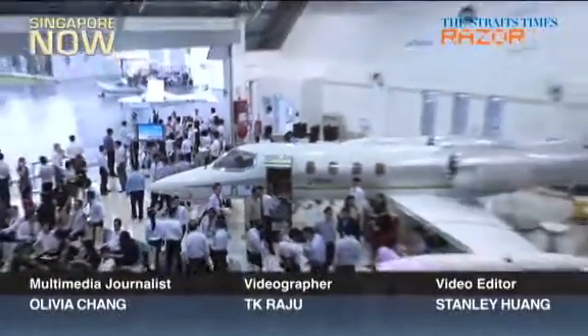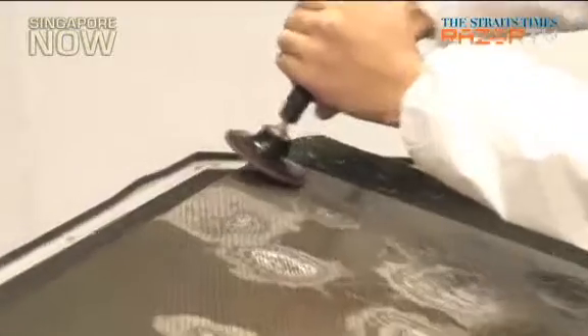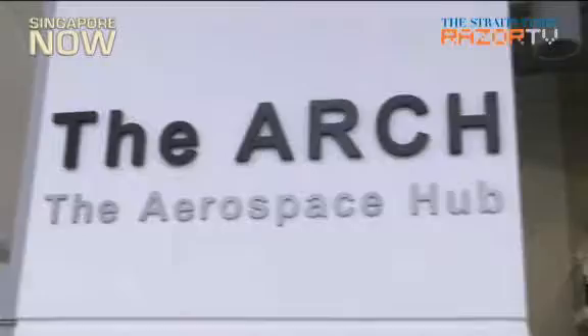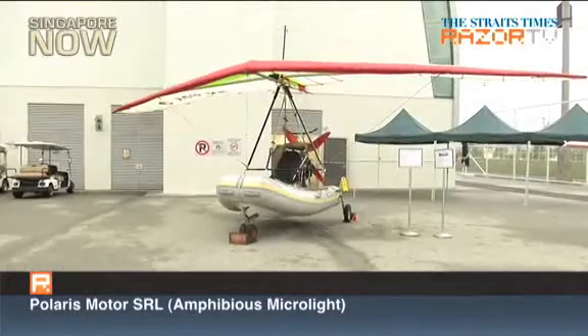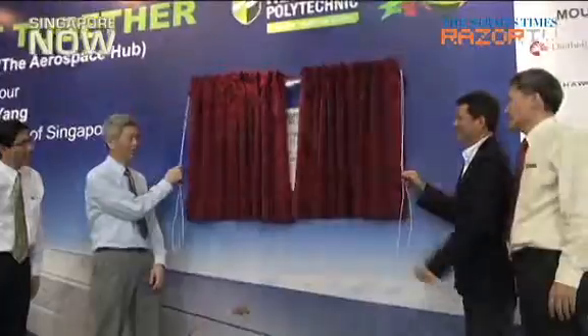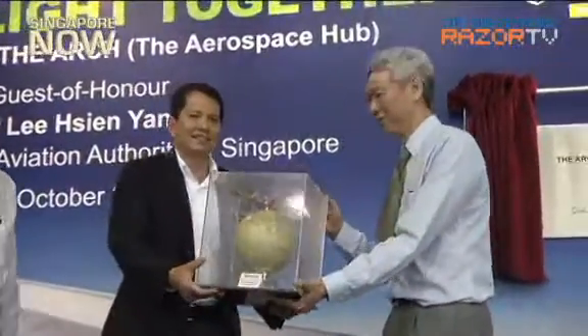Want to work on an aircraft in a real-life hangar? That's what the 300 aerospace and aviation students at Republic Polytechnic get to do. The hangar comes with three aircraft: the Learjet 35, the Jairbiru J160, and the amphibious microlight, and was officially opened by guest of honor Lee Hsien-Yang, chairman of the Civil Aviation Authority of Singapore, on Wednesday.